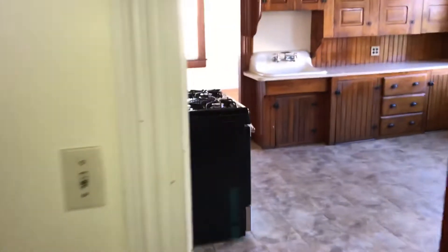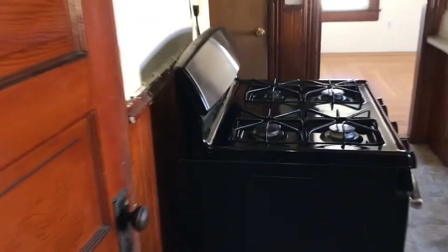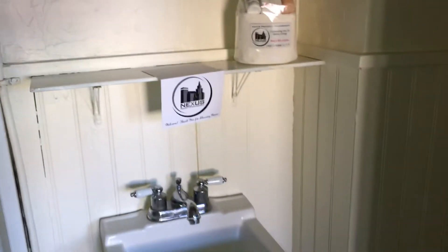The bathroom is very small — I'd like to bring that to your attention. There's a small sink, a small medicine cabinet, your toilet, and a stand-up shower cabin on the left. There is also a new tenant welcome package including all the essential toiletries, courtesy of Nexus Property Management.